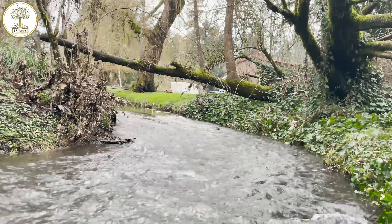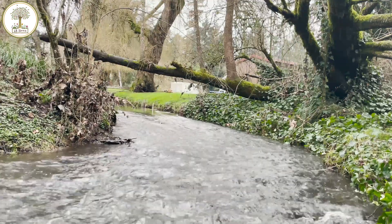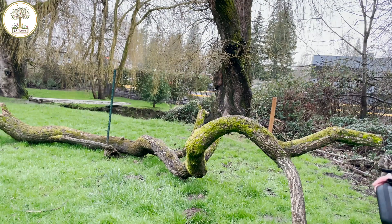Just recently in the winds, a huge section of it cracked and fell off. So it's becoming a danger to the owners, Ben and his partner here.